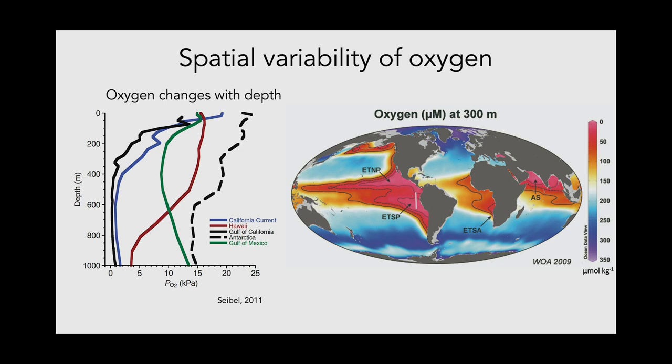This variability continues deeper in the ocean. At 300 meters depth, there are large areas with very low oxygen. In this figure, the color scale is reversed — low oxygen is shown in warmer colors. There are very large differences across the globe, with higher oxygen values at depth in places like Antarctica, Hawaii, and the Gulf of Mexico, compared to very low mid-water oxygen in areas like the California Current and the Gulf of California.